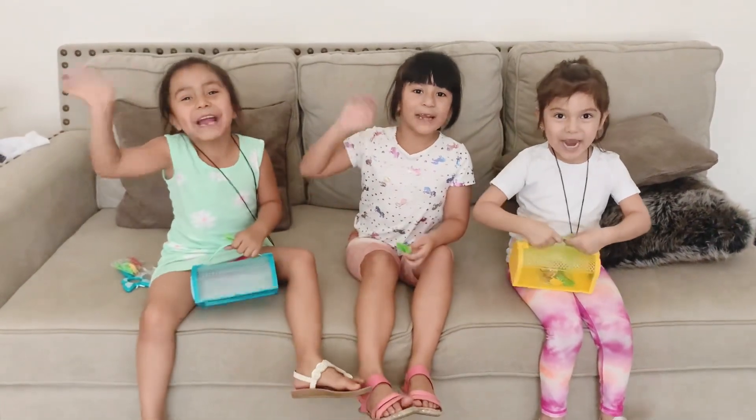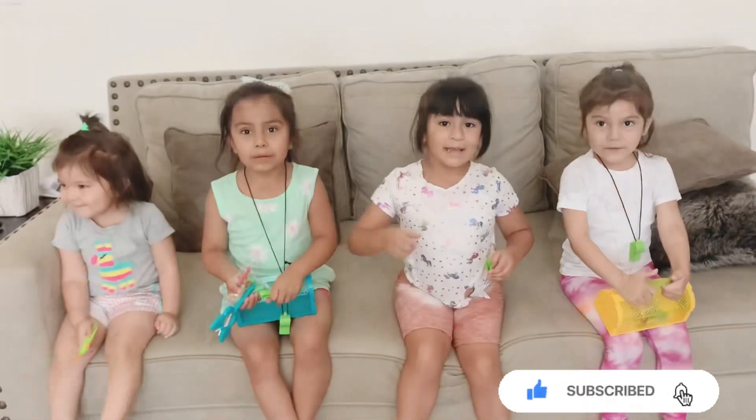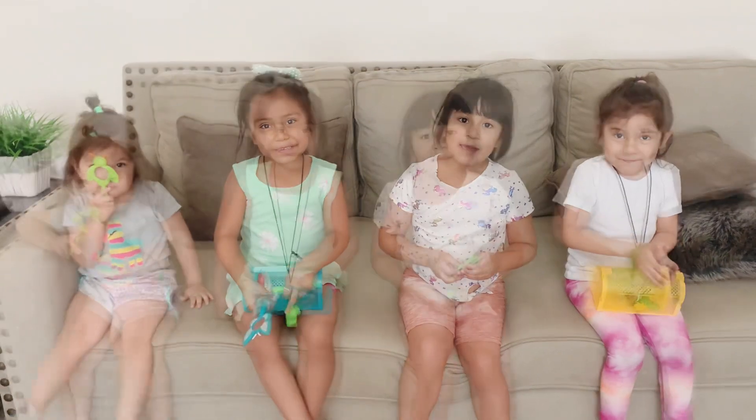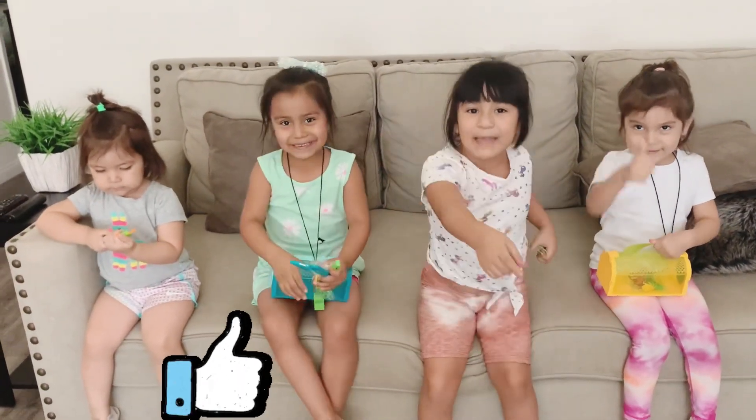Hi! Welcome back to our channel. Today we will be doing a bug hunt. Don't forget to subscribe to our channel. If you like our video, give us a big thumbs up and slap that like button.